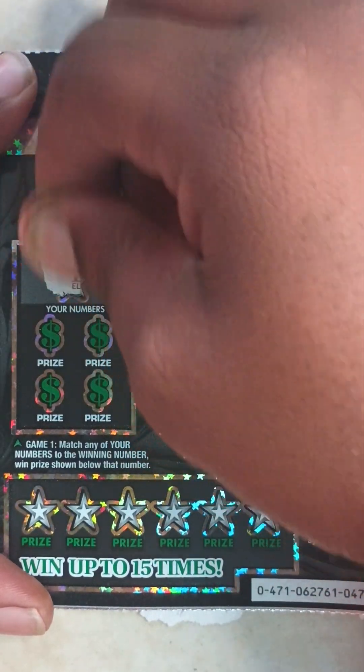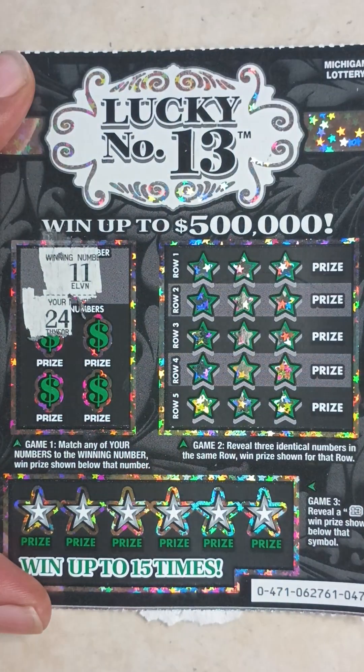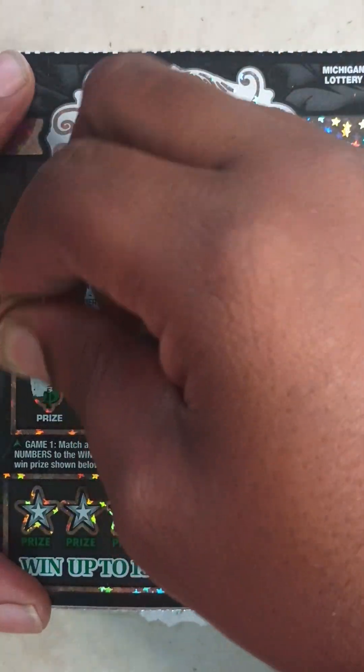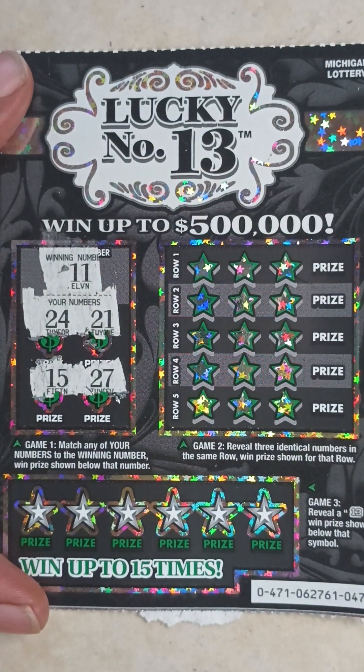Starting with ticket 47, game one. The winning number is 11. My numbers are 24, 21, 15, and 27 — so nothing in game one.